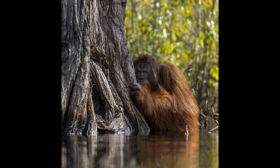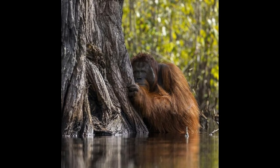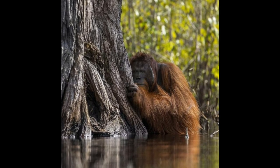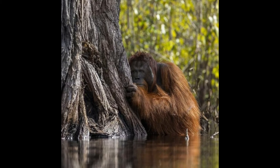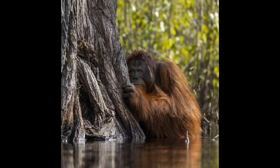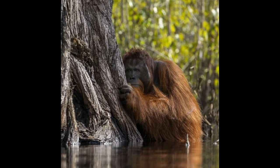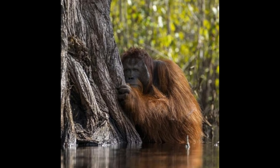This stunning shot of an enormous male orangutan, waist deep in a river, was shot by Jayaprakash Jogi of Singapore to win the Nature Photographer of the Year contest. The judges were impressed by how the poignant image spoke to the impact deforestation is having on the habitat of this critically endangered species.